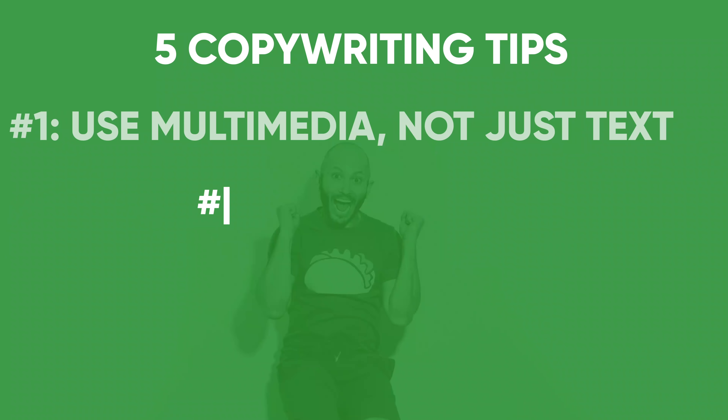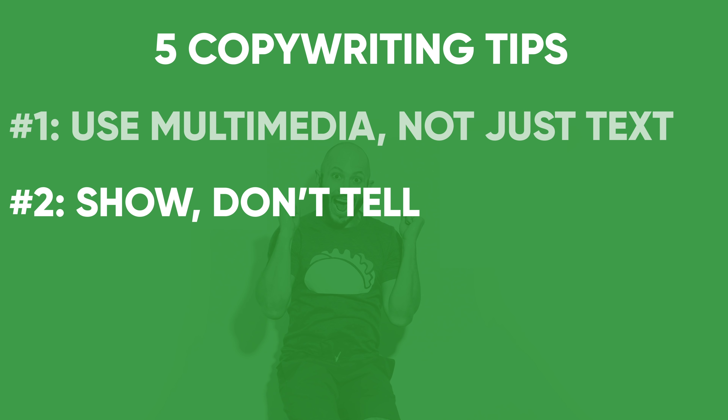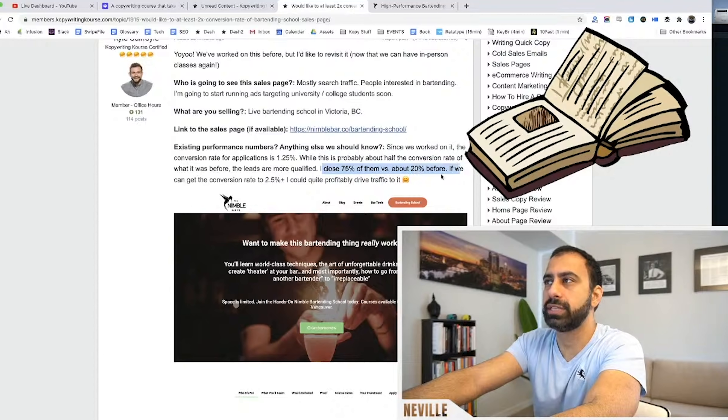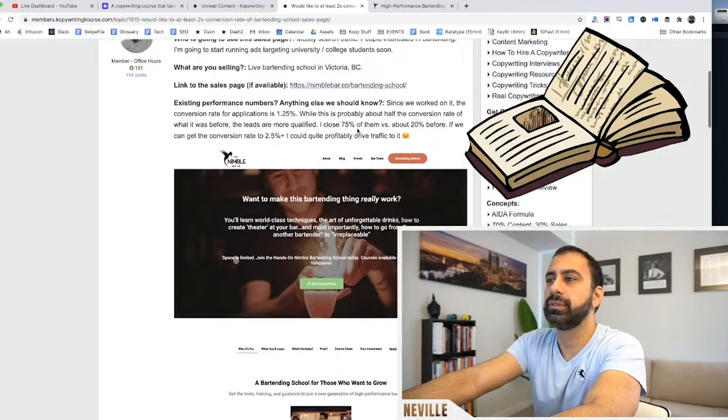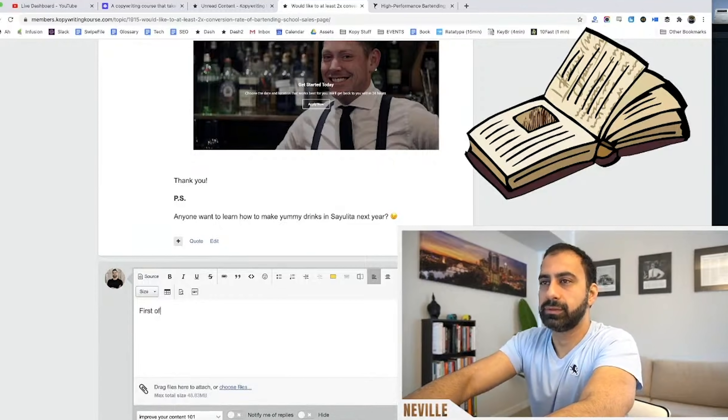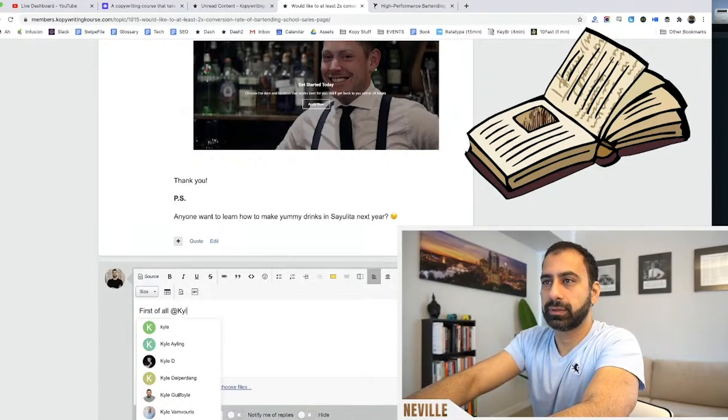The second thing is: show, don't tell. This kind of reminds you of the first tip with graphics. Whenever we do office hours, instead of Neville just telling someone, 'Hey, you should change this, you should change that,' what I do is use a little JavaScript on my browser to actually edit their webpage on the spot. It's so much better to just show someone something live rather than tell them what to do.